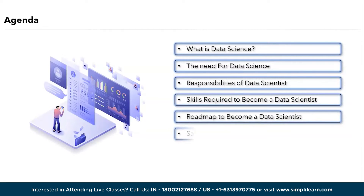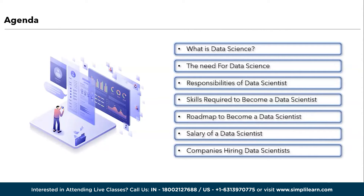Let's get started by discussing the agenda for today's session. First, we will understand what is data science. Followed by that, we will dive into the need for data science. Next, we have the important roles and responsibilities of a data scientist. Moving ahead, we will discuss the critical skills required to become a data scientist. Then the important point of today's session — the roadmap to become a data scientist. Next, we will discuss the salary of a data scientist in the USA and in India. And finally, we will wrap up the session by understanding the major companies hiring data scientists.